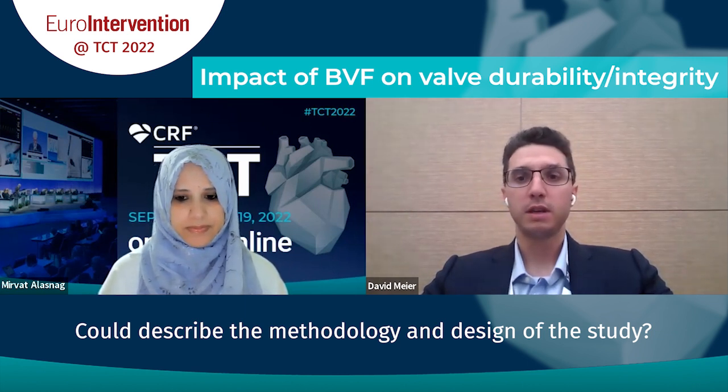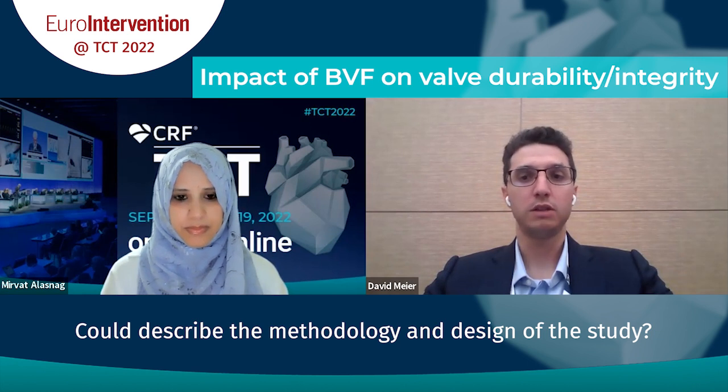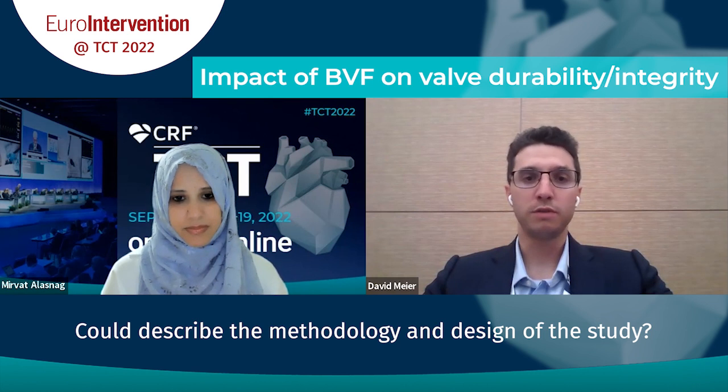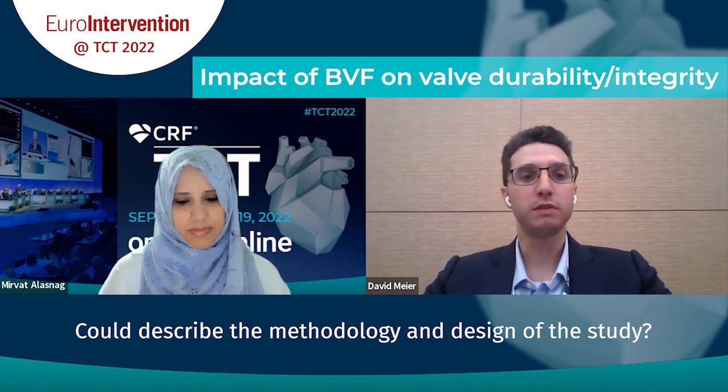The main finding is that at 200 million cycles, the hydrodynamic function of both the Acurate NEO and SAPIEN 3 was better when fracture was performed after valve implantation — larger effective orifice area, lower gradient, and no trade-off in terms of regurgitation fraction. In terms of leaflet ultrastructure, there is also no trade-off; we don't see damage to the leaflet. If anything, leaflets look better when fracture was performed after. The only signal of potential small damage was on the very surface of the leaflet, where scanning electron microscopy showed slightly more broken collagen fibers. But overall, leaflet structure is more preserved when you fracture after.